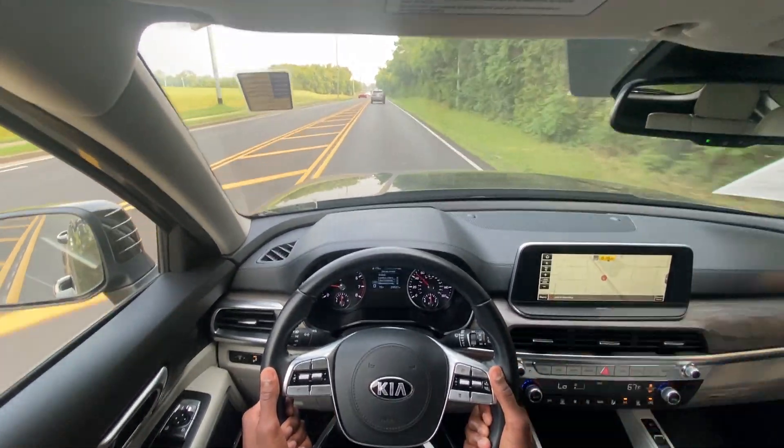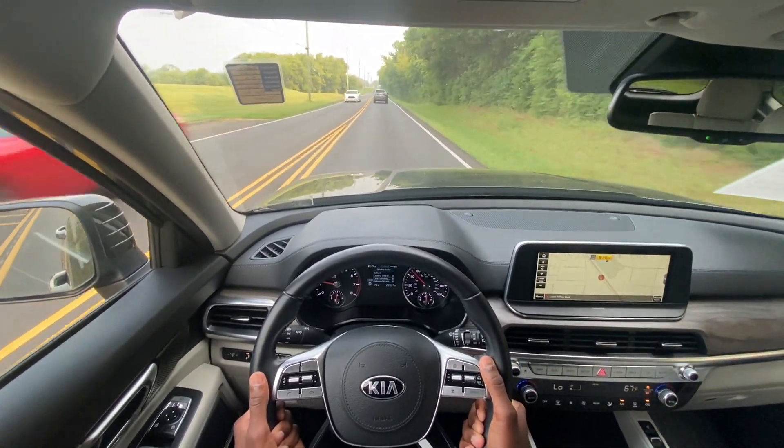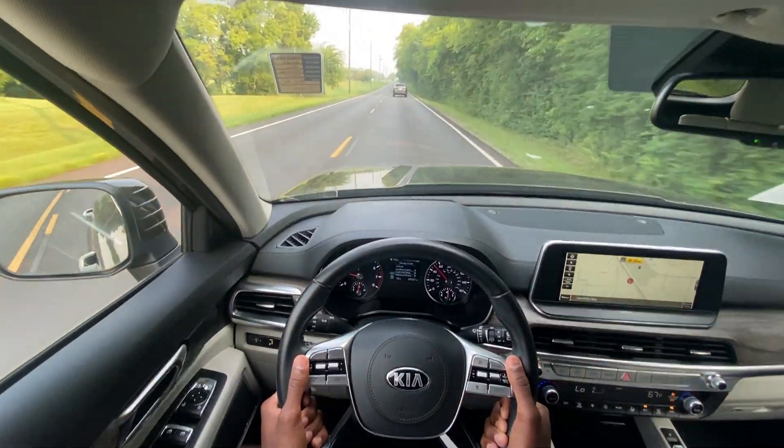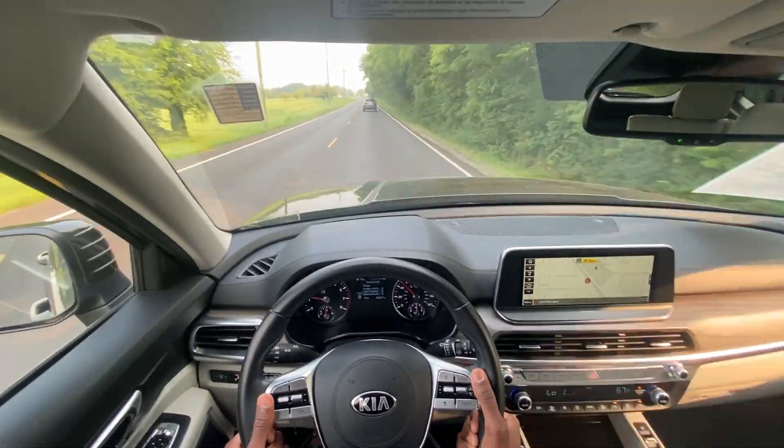Other than a slight sound from outside from the tires, it's a really smooth ride and nice and quiet in the cabin.